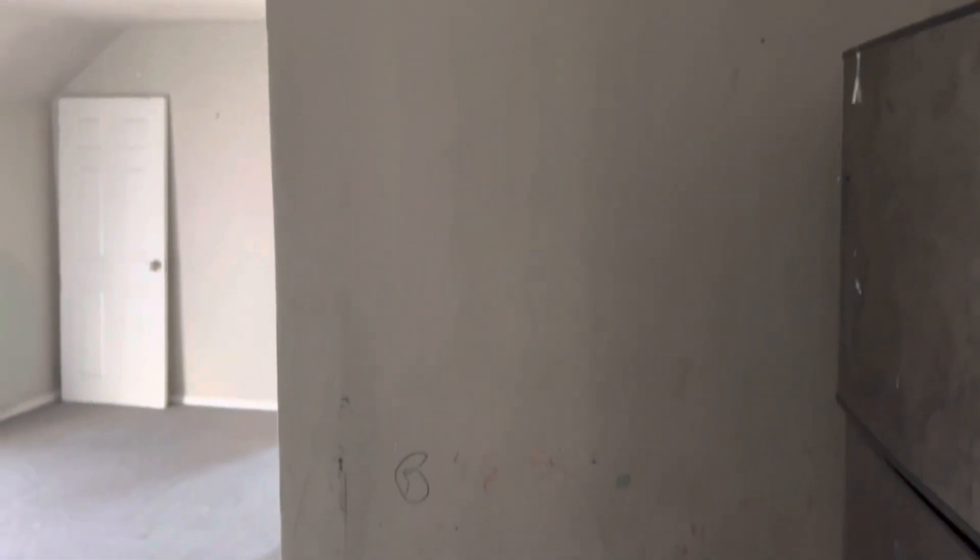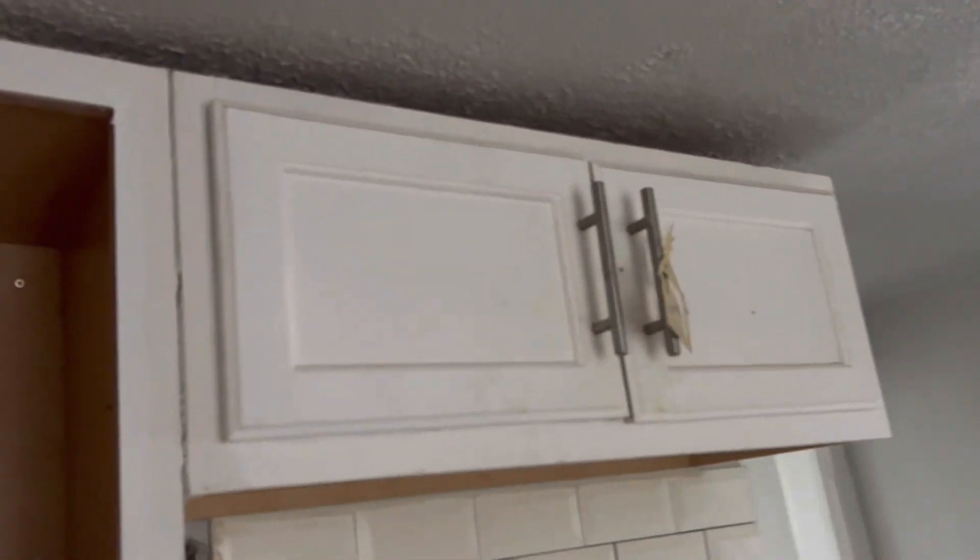Remove the curtains from the windows. Repair the broken window. Kitchen cabinets need painted and cleaned. The bottom cabinets need to be cleaned. Trash removed. Refrigerator doesn't work — we'll need a new refrigerator or just remove this one.